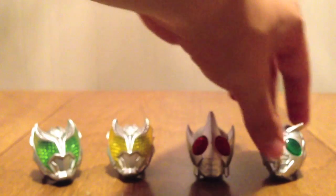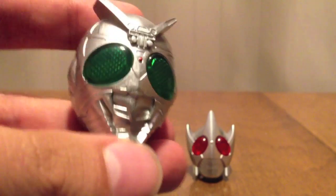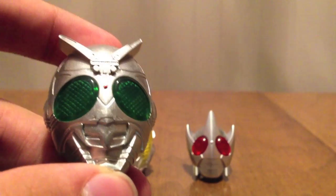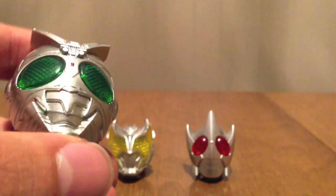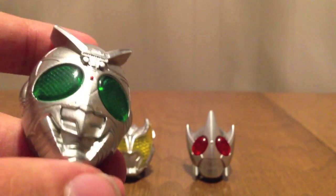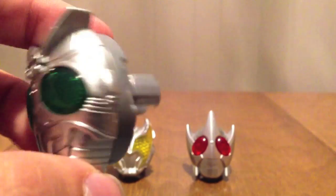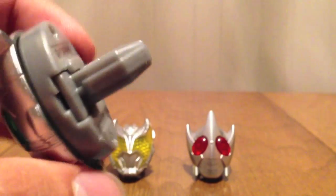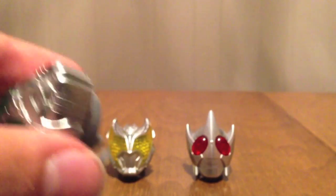And then last but certainly not least is the thing everyone goes crazy for — Shadowmoon. Everyone loves Shadowmoon. He's got the green eye, he's got the antenna, and you get the mouth. Looking pretty menacing. The standard gray on the back and whatnot — those are our four rings.